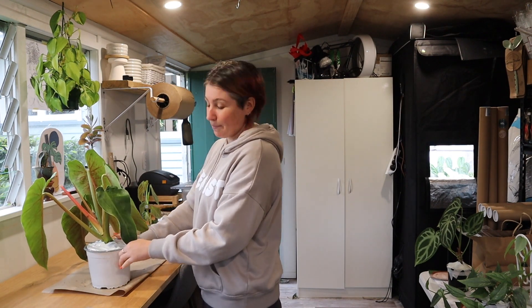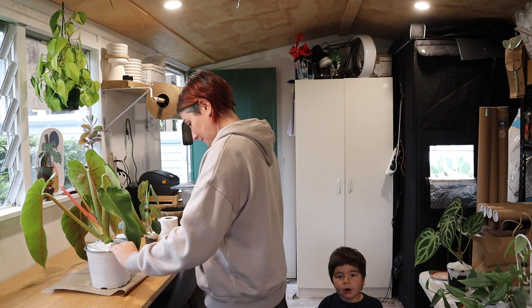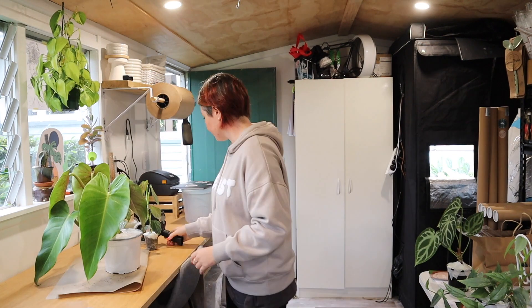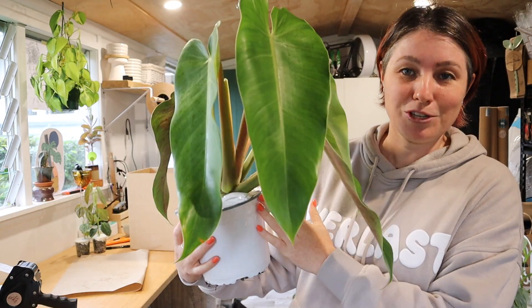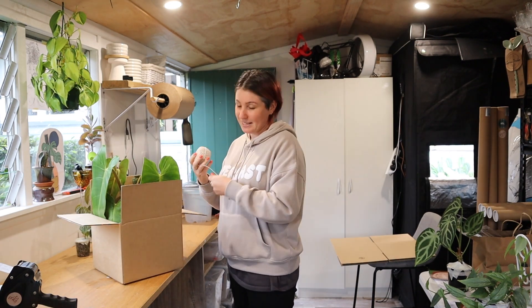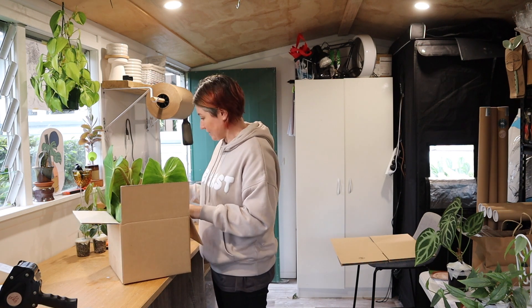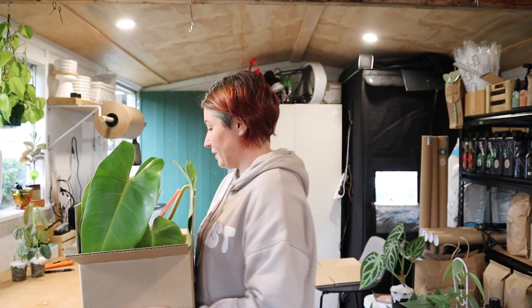Sorry if it sounds like I'm yelling - I am talking quite loud because the camera is quite far away and I want you guys to be able to hear me because I don't have a microphone. I should mention that these big beautiful plants are actually grown by one of my plant besties - this is from Tony who runs Grow and Steady. I purchased a few plants off her to sell on my website as well. Because this plant is so big, I'm going to basically tie the plant to the box so there is no chance of it moving around. I've tied this big plant to the box so there's no chance of it flopping around in the post.